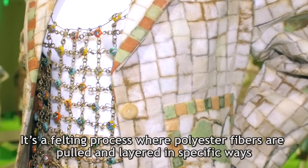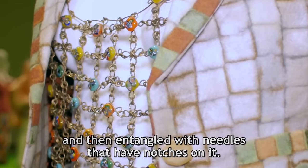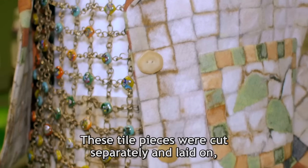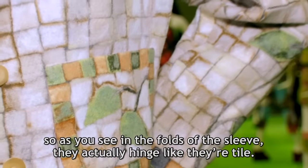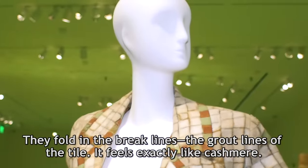La Montage is a felting process where polyester fibers are pulled and layered in specific ways and then entangled with needles that have notches on them. This piece was laid just like tile — those tile pieces were cut separately and laid on, so as you see in the folds of the sleeve, they actually hinge like tile. They fold in the brake lines, the grout lines of the tile. It feels exactly like cashmere.